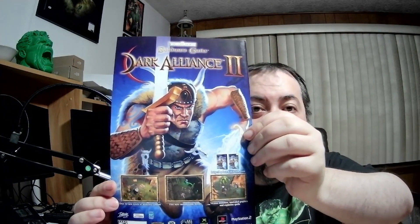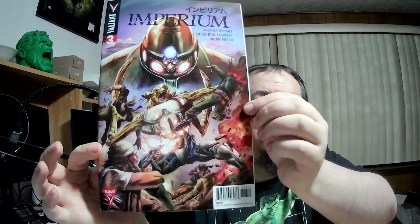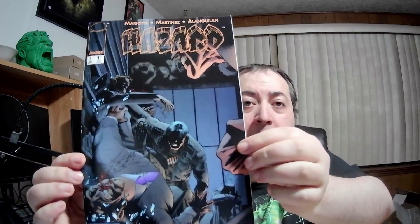There's an ad in the back for Baldur's Gate Dark Alliance 2 — back in the day, baby! Alley Cats number three. We got some Valiant here — Imperium number three. A book called Hazard number three. Apparently all these are issue number three. No idea about these independent books.